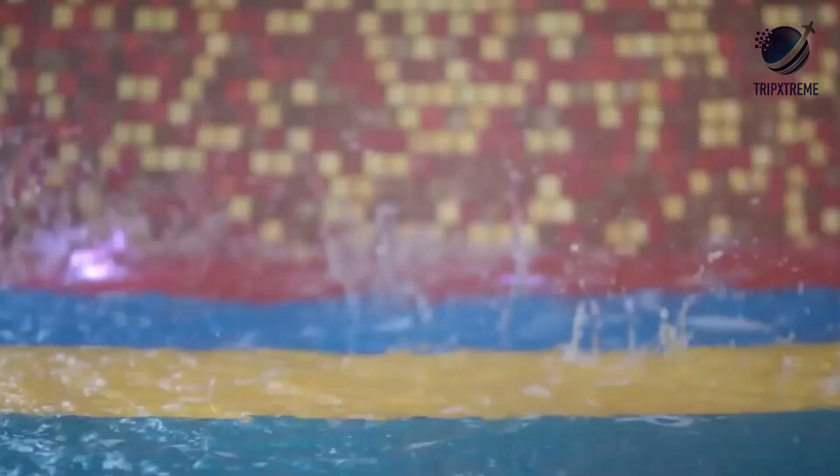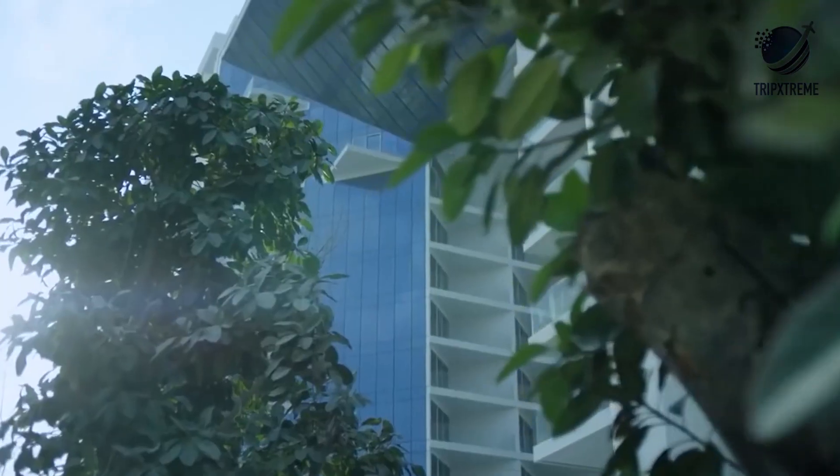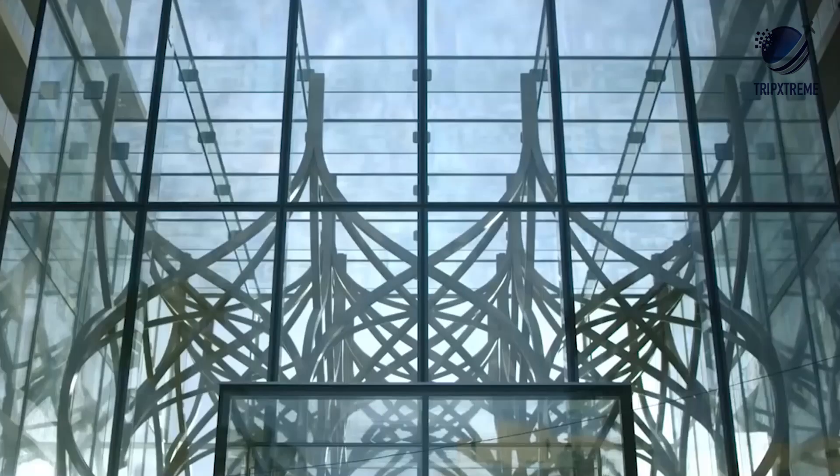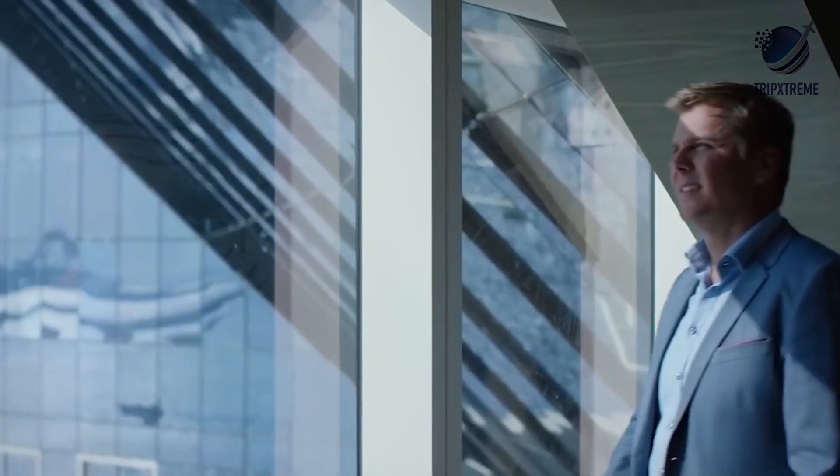A giant glass-cubed foyer greets guests on arrival with sinuous waves of wood curling up through the airy space. Beyond the arrival zone lies a 60-meter-long swimming pool, flanked by palm trees and eateries. Upstairs, you'll find 468 guest rooms and the penthouse — a spectacular open-air bar on the 16th floor.